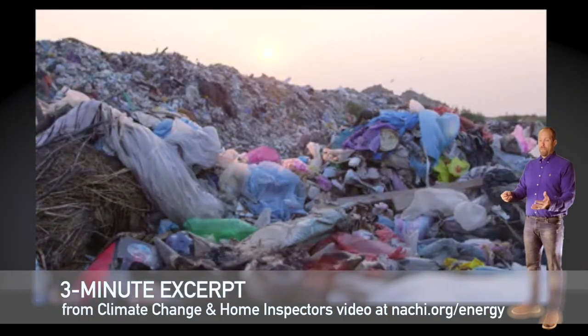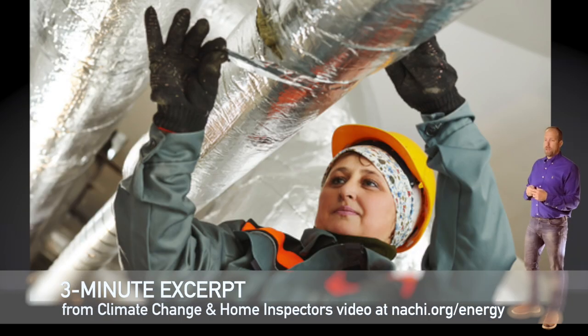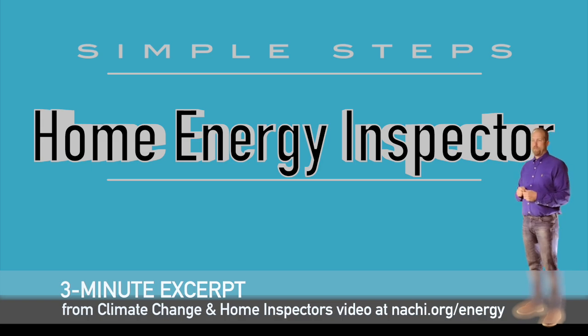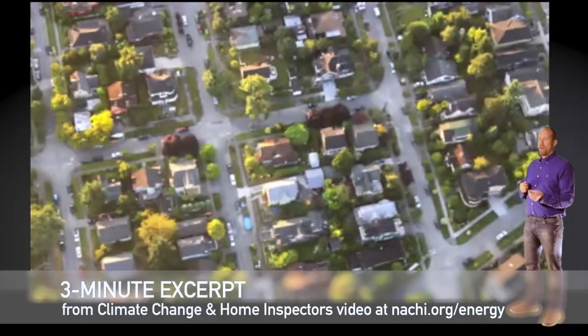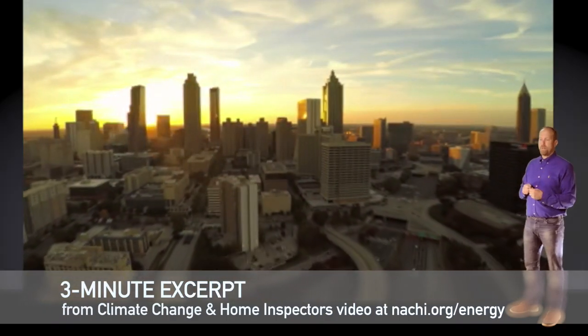Other emission sources include waste sent to landfills, wastewater treatment plants, and fluorinated gases. Techniques to improve building energy efficiency include hiring a home inspector as part of a routine home maintenance plan — specifically, hiring a certified home energy inspector. Because our homes and buildings are responsible for a large proportion of greenhouse gas emissions, climate change deserves special consideration by all homeowners.